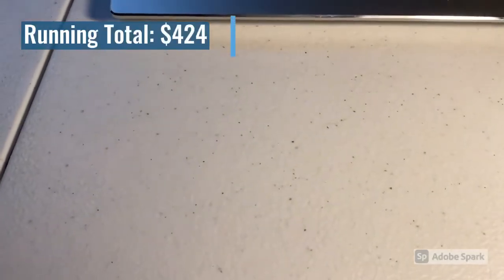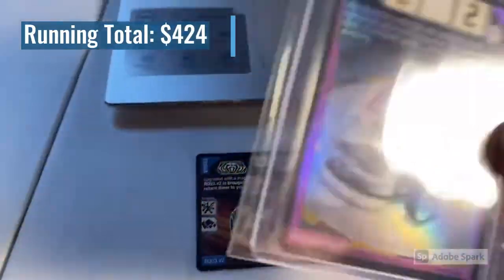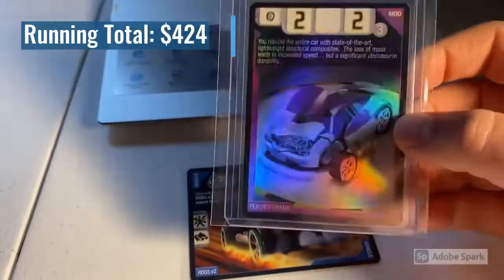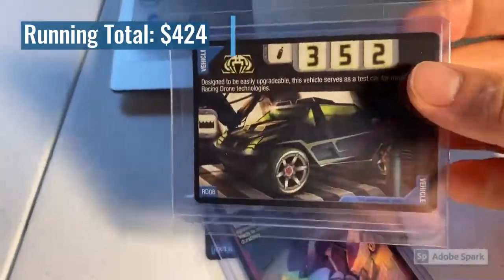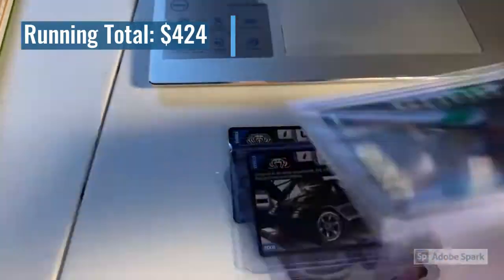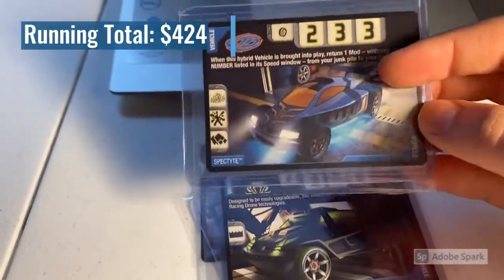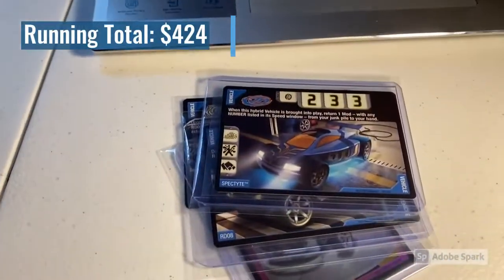The last purchase of the evening was a lot of four near mint to mint cards: an RDO3 Version 2, a foil Feather Frame card — such a cool looking model — an RDO8, which was my last copy so we're out of stock again, and another copy of Speck Type. Haven't sold a Speck Type in a month and a half and then we sold two in one night — that's just the way it goes. Total on this order was $63 even.